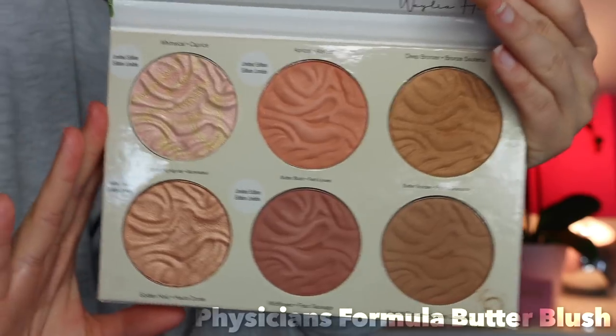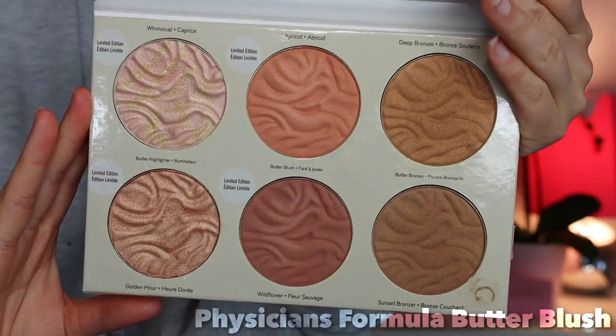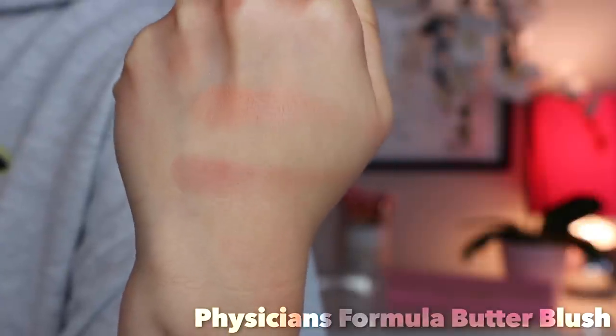Number 6 — the Butter Blush formula from Physicians Formula. My first venture into this formula is with the Physicians Formula and Whaley palette, which is an incredible palette — highly recommend it. There are two Butter Blush shades in here: Apricot and Wildflower. This is a really beautiful formula — so creamy, so buttery, not too pigmented, and they add the most natural flush. They smell really nice and apply so nicely and evenly to the skin. I cannot complain about this formula at all.